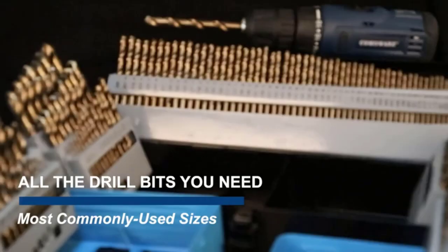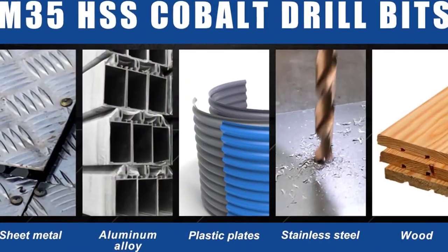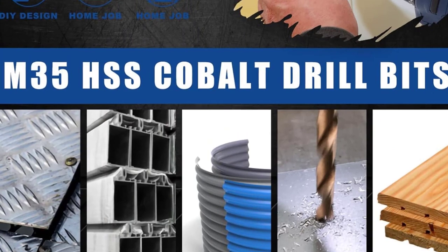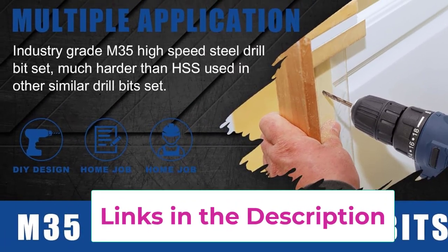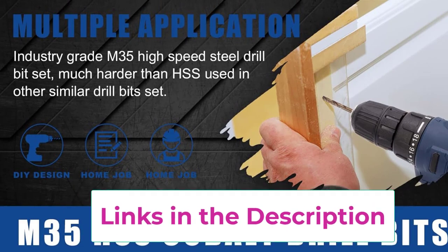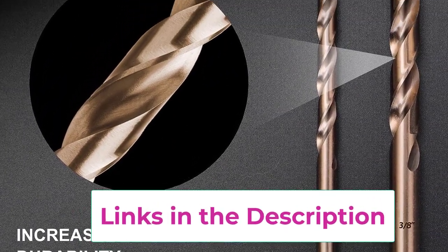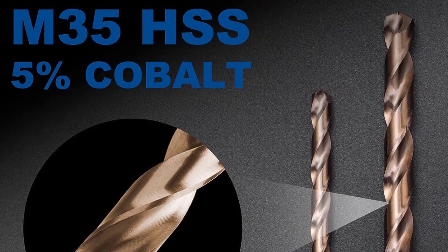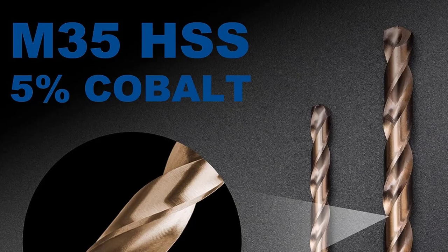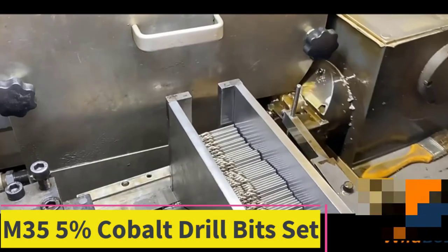M35 cobalt HSS is more suitable for hardened material, particularly successful in cutting through hard metals such as stainless steel, cast iron, high-temperature alloy, titanium alloy, hard plastics, and woods. It can also be used for softer materials. The organized holder set includes a drill bit holder with size index for easy storage and organizing.